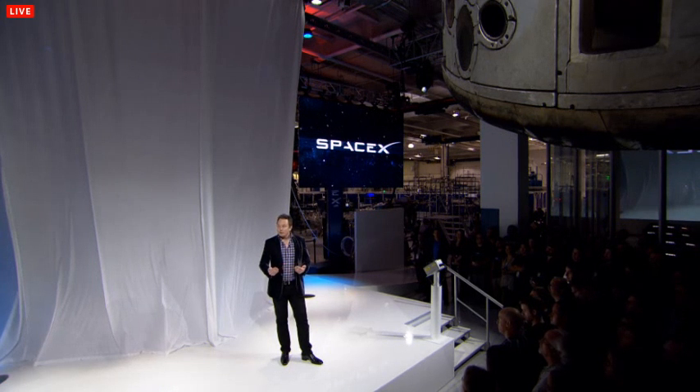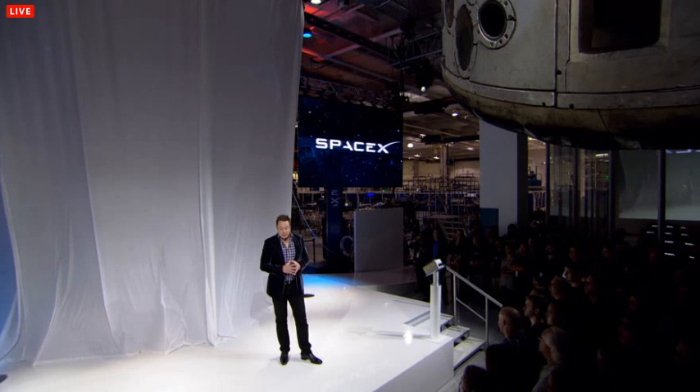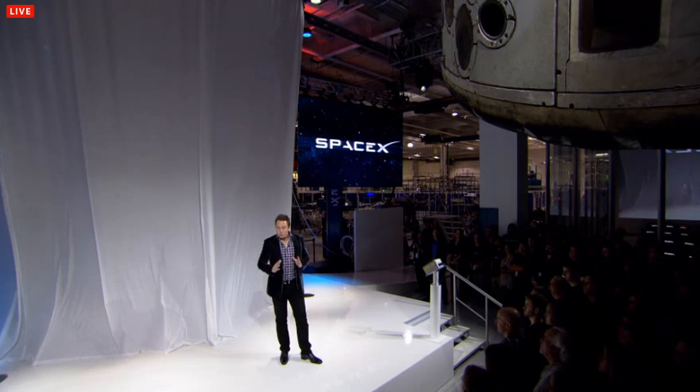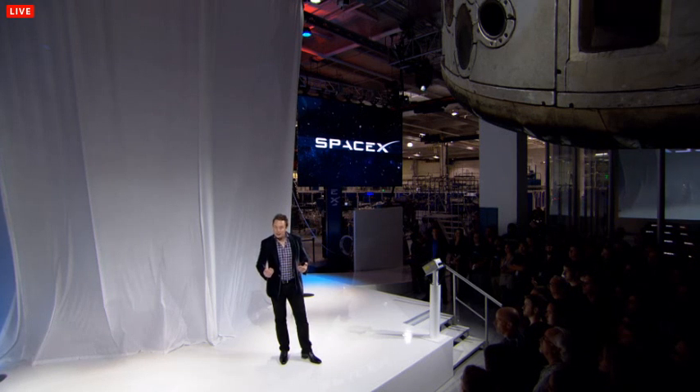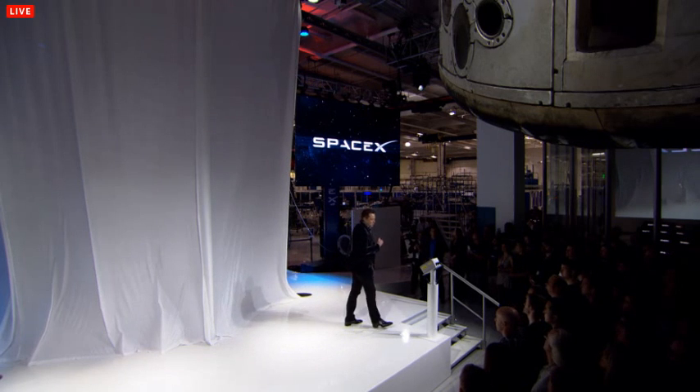It has an improved version of our Pika heat shield, and it's all around really a big leap forward in technology — it really takes things to the next level. So with that, let's see Dragon version 2.